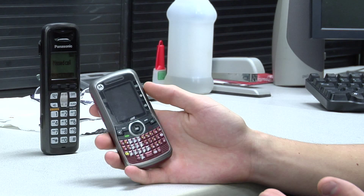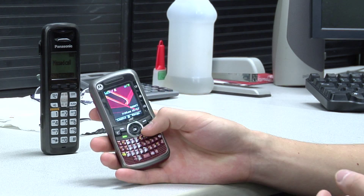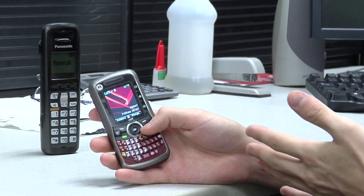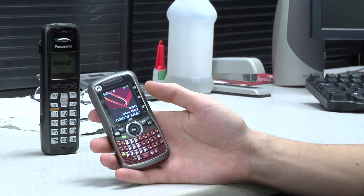So when you have your cell phone in your hand and you make a call, that transmission gets sent to a tower owned by the carrier you're calling from. This particular phone is from Boost Mobile.